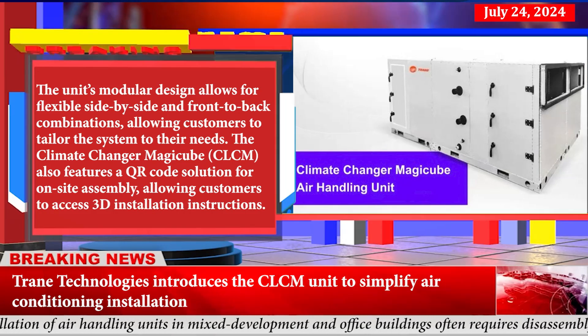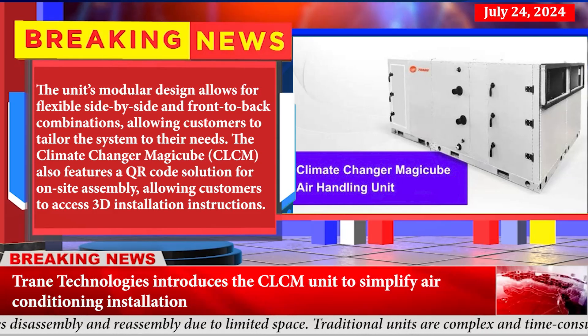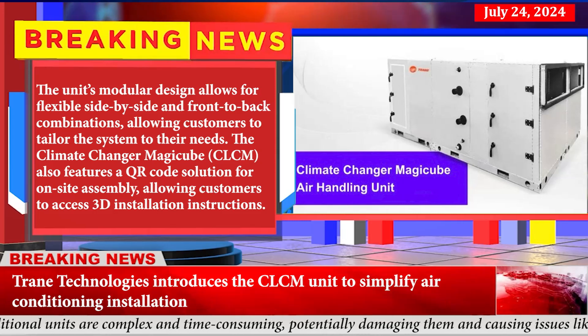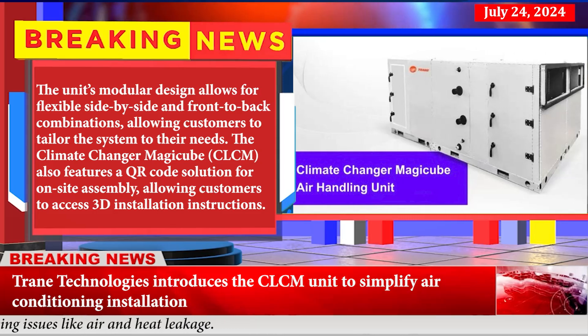Trane Technologies introduces the Climate Changer Magic Cube unit to simplify air conditioning installation. The unit's modular design allows for flexible side-by-side and front-to-back combinations, allowing customers to tailor the system to their needs. It also features a QR code solution for on-site assembly, giving customers access to 3D installation instructions.